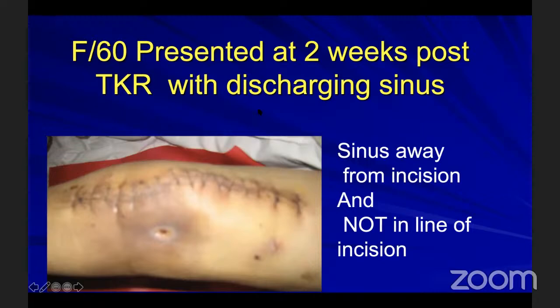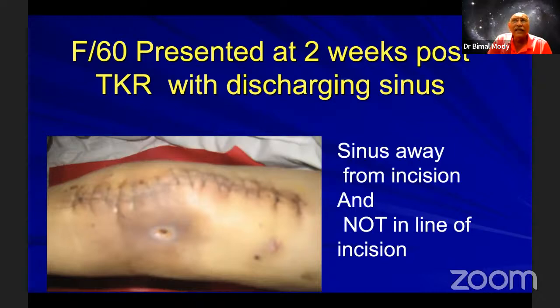Regarding moist gauze — the advantage is that it layers the contour better than dry gauze, filling depressions and raised areas, and soaks up discharge a little better. People soak it in whatever they like.